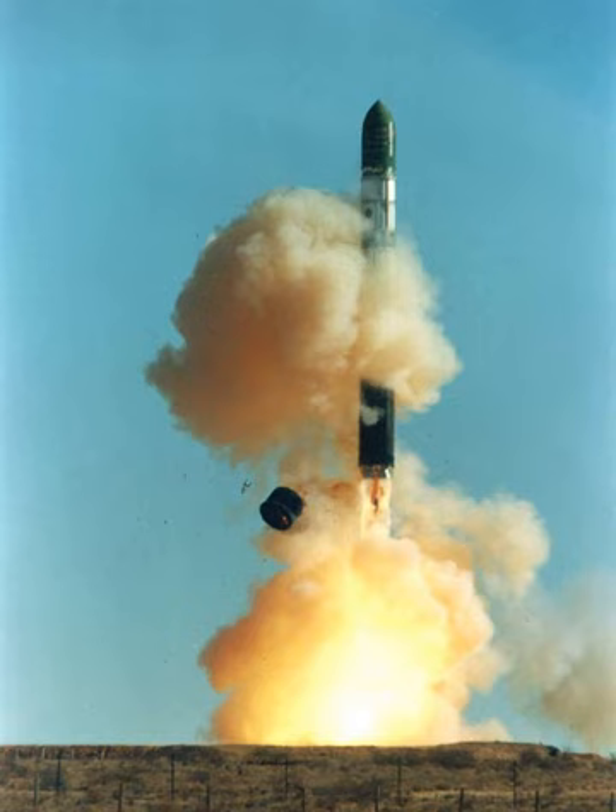The R-36P missile carried three re-entry vehicles. As with the original R-36, it was hot-launched from the silo.